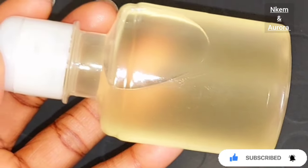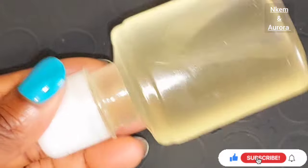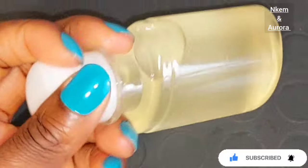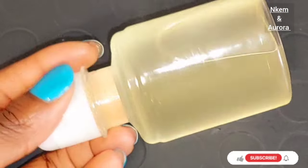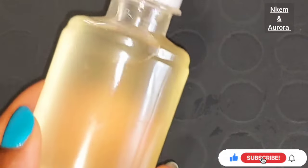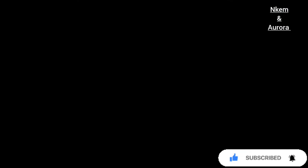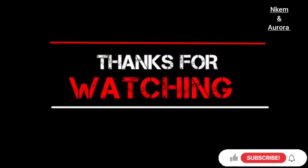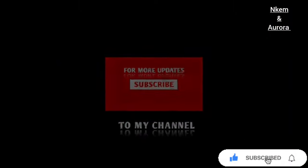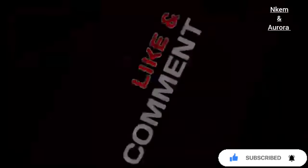If you enjoy watching this video, do not forget to give me a thumbs up. If you have any questions relating to the video, you can leave them in the comment section and I'll get back to you. Also, the ingredients I used in making this aloe vera and coconut oil will be listed in the description box below. Thank you guys for watching, I love you guys, remain blessed. I'll be seeing you guys in my next video. If you are giving this coconut and aloe vera oil a try, please let me know in the comment section. I love you guys, bye-bye.